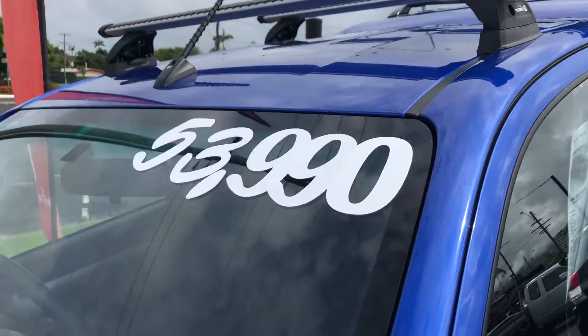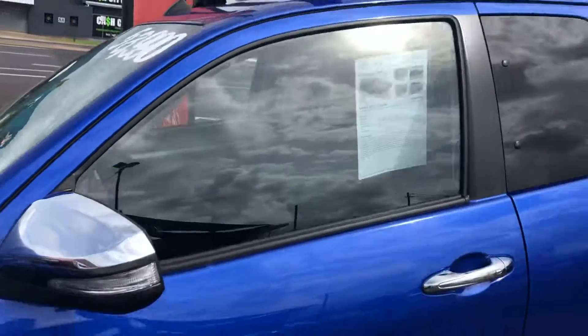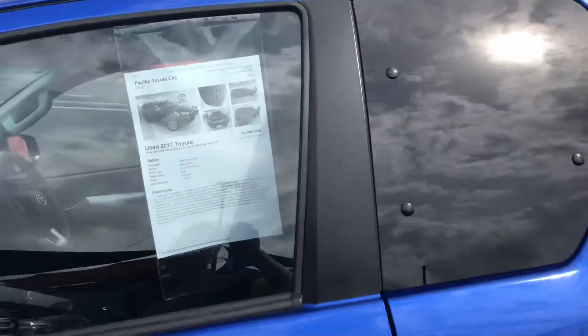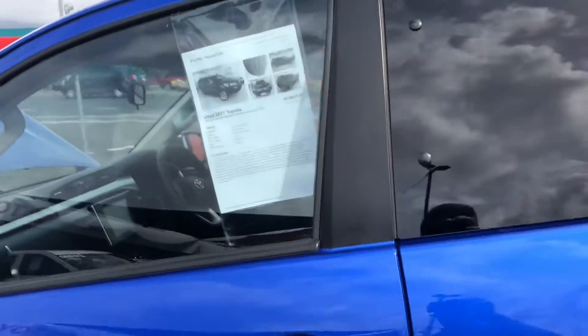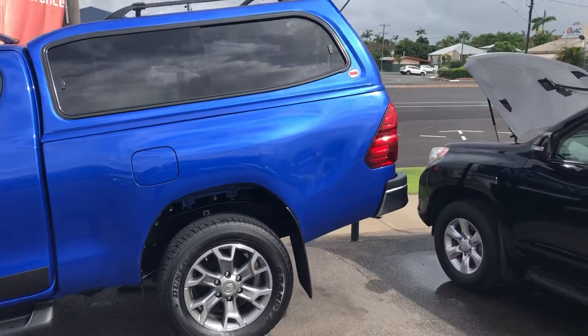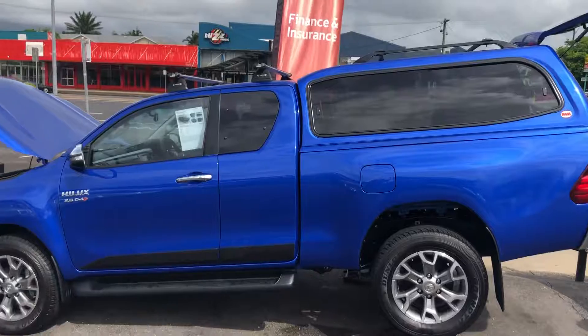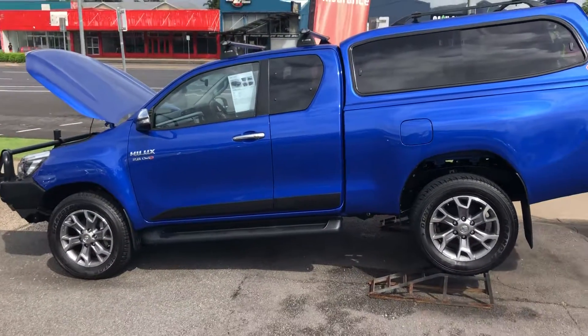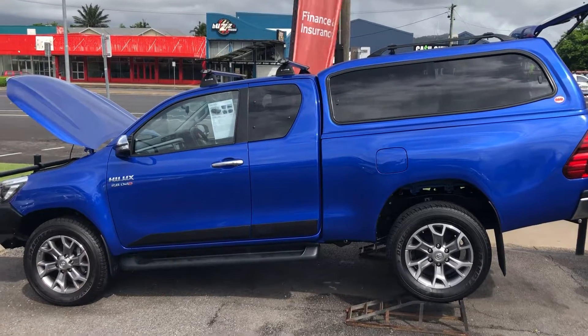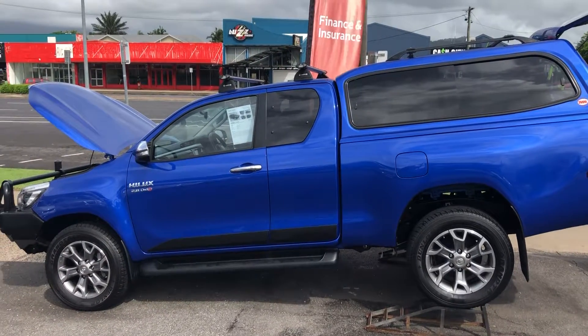We actually listed it first at $53,990 but we did a bit of research and that came directly from the general manager — just put it out there cheap and you'll sell it quickly — and that's what we've done. So thanks for watching the video, any other questions just let me know. I'll get back to you pretty quickly and get you in ASAP.